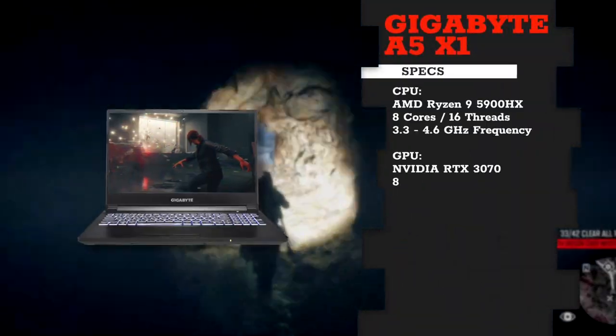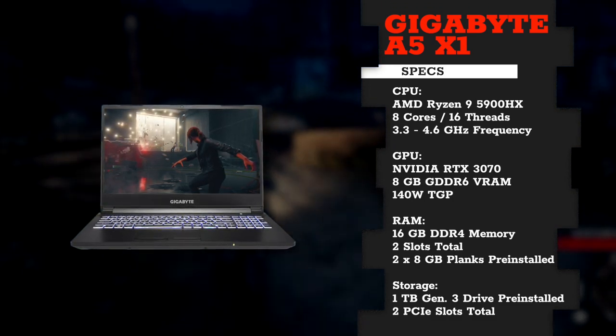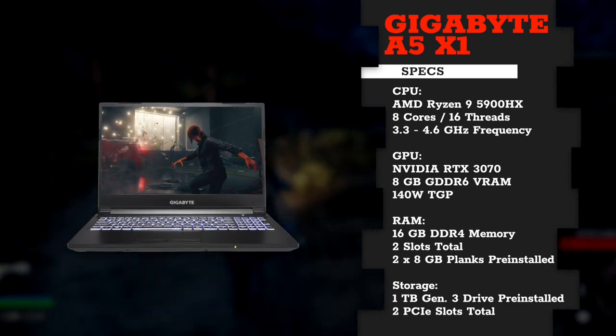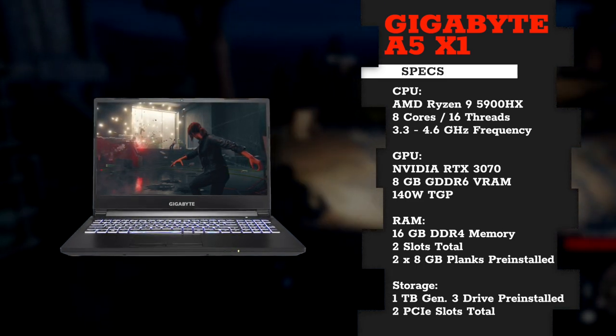Combined with an 8-core AMD Ryzen 9 processor, still pretty fast DDR4 type RAM, and a third generation solid state drive, literally any game is a piece of cake for this laptop.